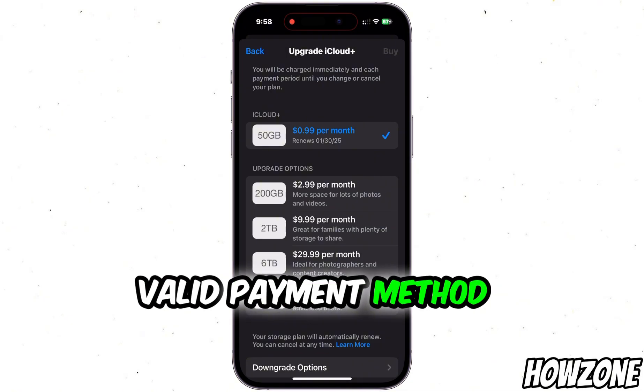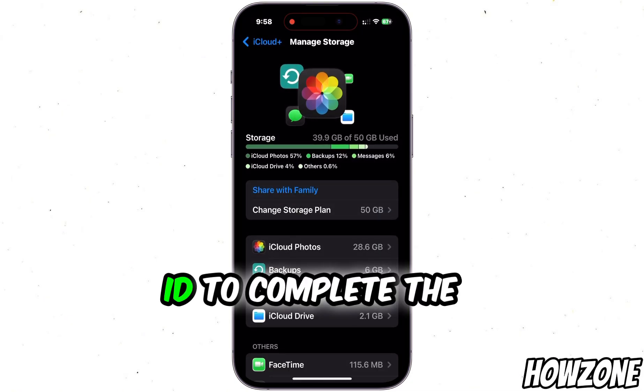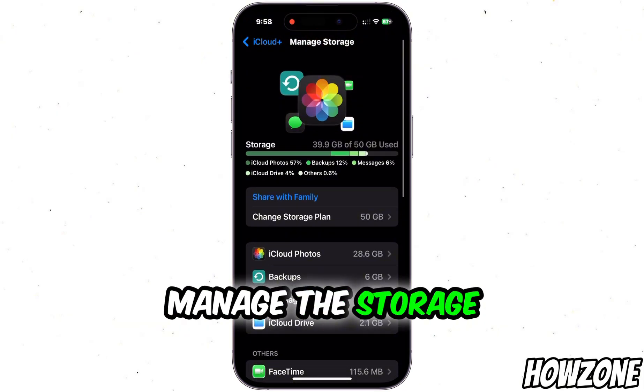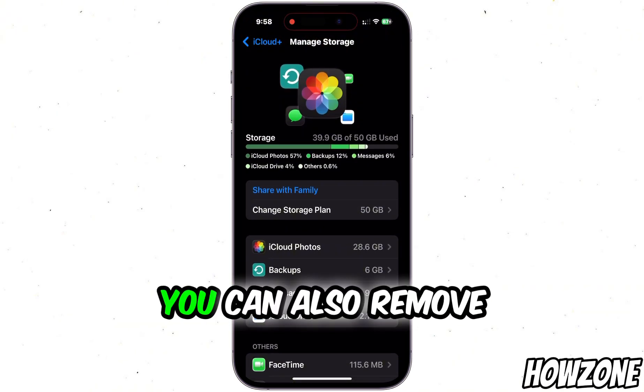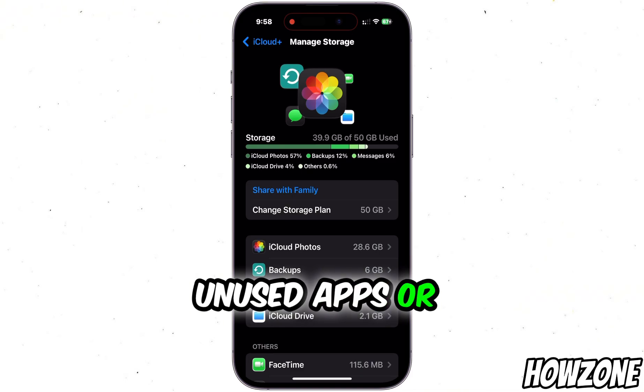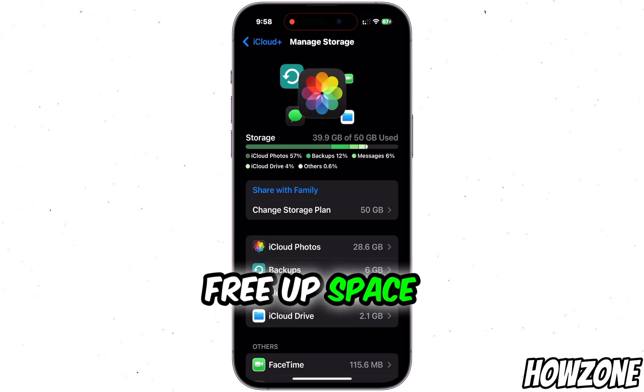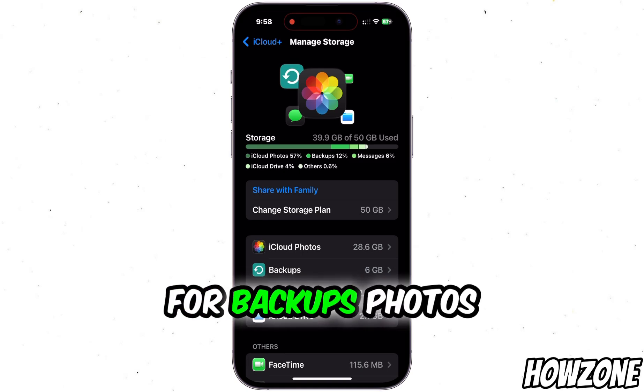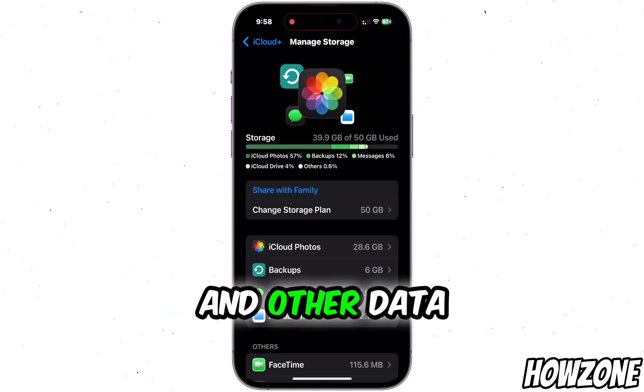Make sure you have a valid payment method linked to your Apple ID to complete the transaction. If you'd prefer to manage the storage on your device itself, you can also remove unused apps or offload content to free up space. But purchasing more iCloud storage will give you more room for backups, photos, and other data.